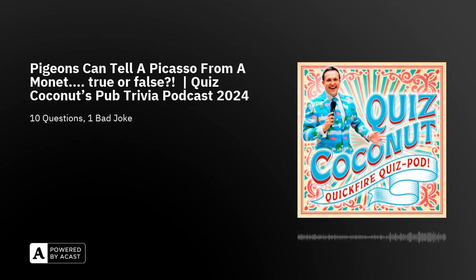Hello, and welcome to Quiz Coconut's Quickfire Quiz Pod with me, James Cutler. In 2014, I launched Quiz Coconut, and we've since hosted over 2,000 pub quiz nights. Each episode, I pick 10 of our best questions so you can improve your general knowledge, boost your brain power, and learn some useful and useless facts. Answers will be revealed at the end of the episode, and there's one rule: don't use Google.